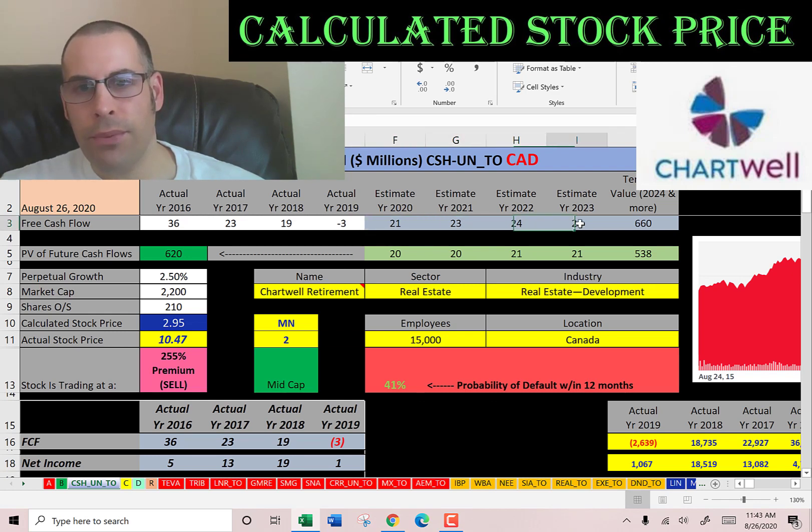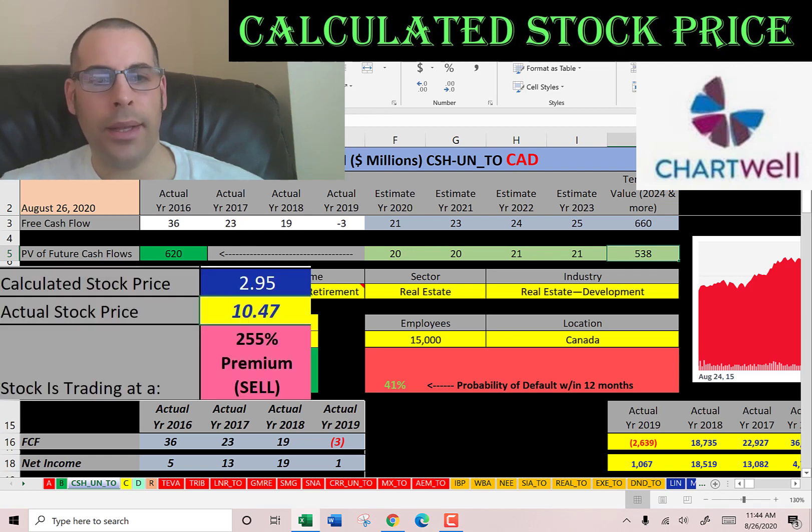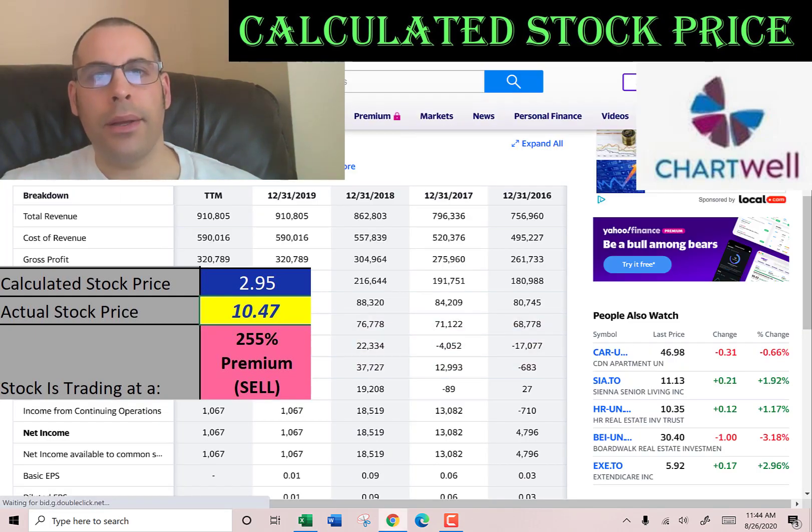We estimated four years of future free cash flows (shown in blue) and a terminal value of $660 million representing all cash flows past year four. We discounted those numbers back to today using the WACC (shown in green), and we get a company value of $620 million. Dividing by 210 million shares gives a calculated stock price of $3. It's trading at $10.47 — a 255% premium — so it's a sell according to the model.